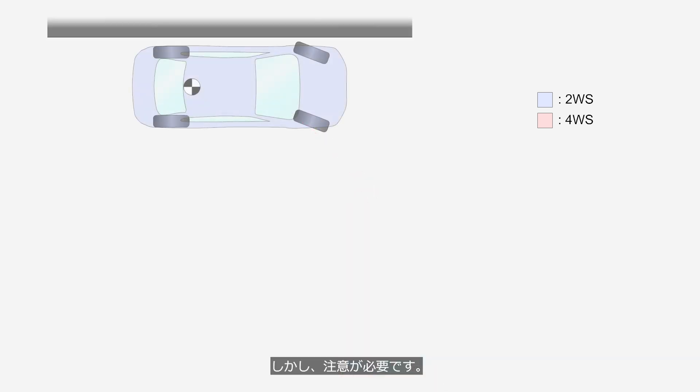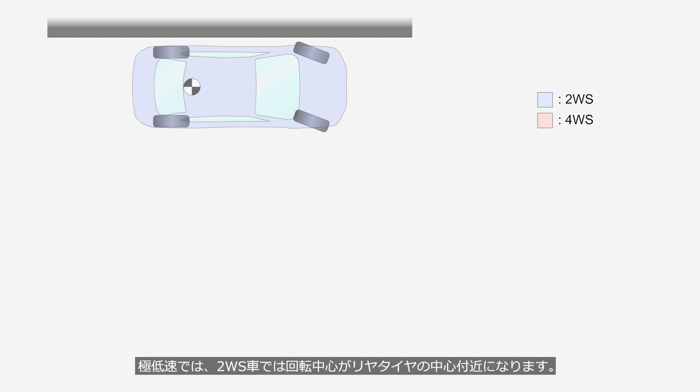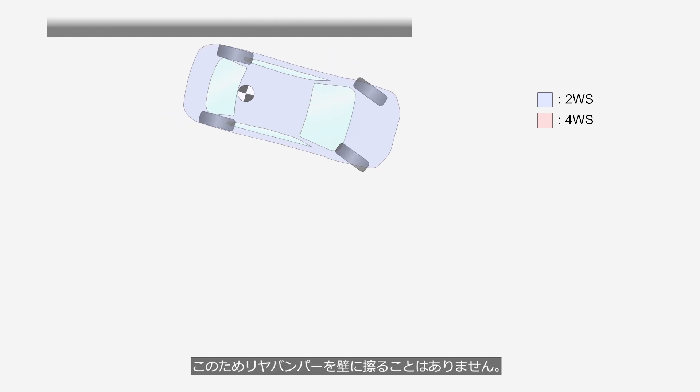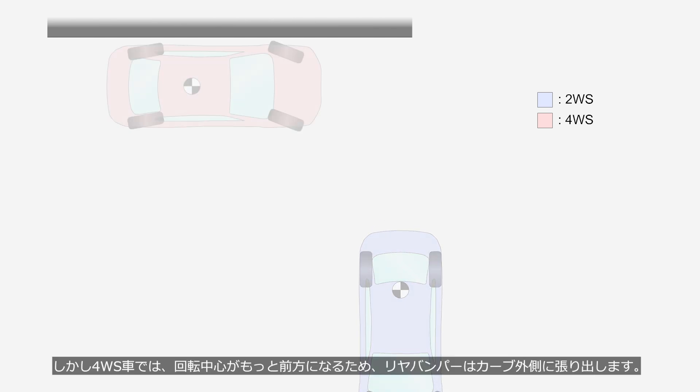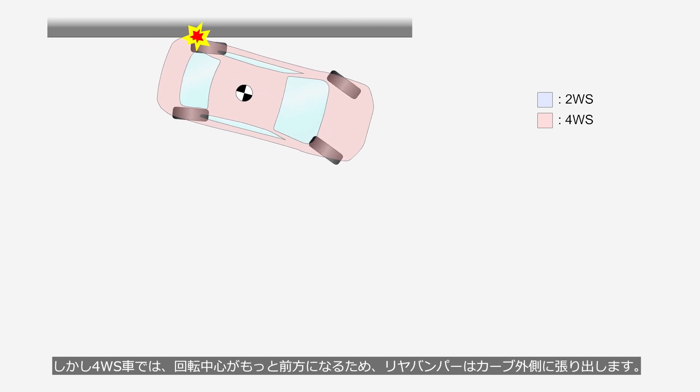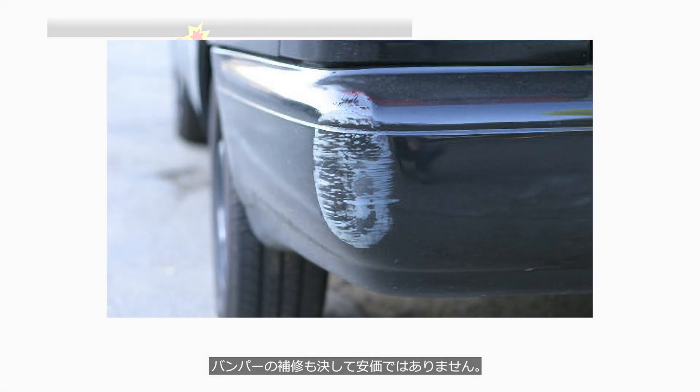However, you need to be cautious — it's not all positive. Think about a situation where you've parked close to a wall. At very low speeds, the turning center of a 2WS vehicle is near the rear wheels, so the rear bumper won't scrape against the wall. However, in a 4WS vehicle, the turning center is further forward, causing the rear bumper to protrude outward on the outside of the curve. Repairing a bumper is not cheap either.